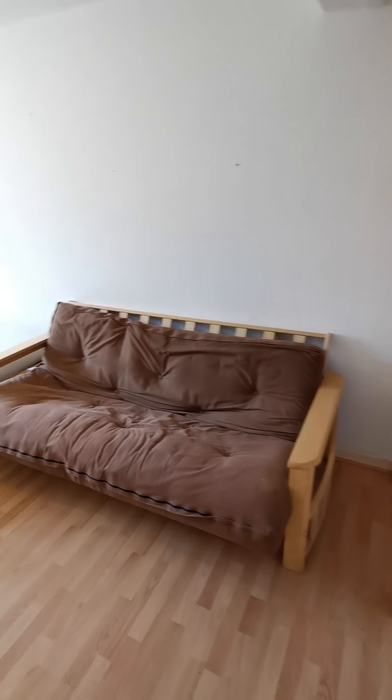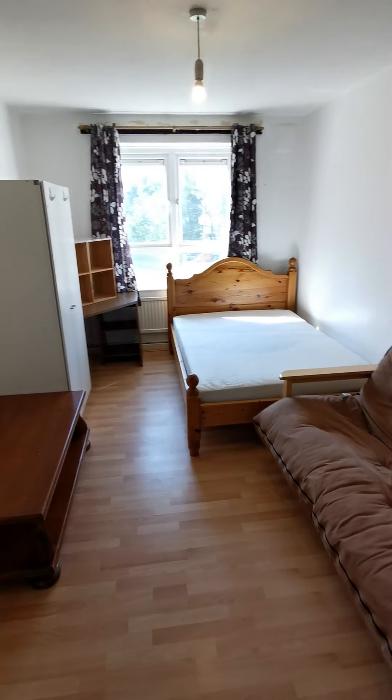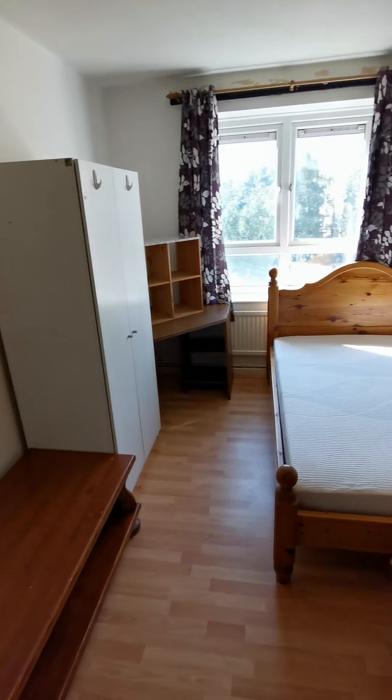And this is the fourth bedroom. Or you can choose to add this one into a living room.